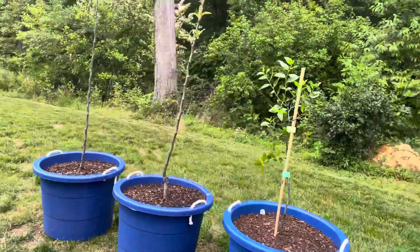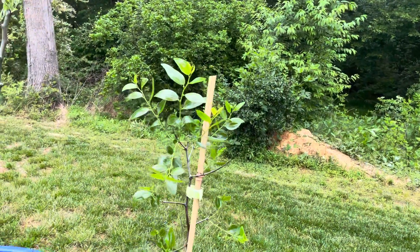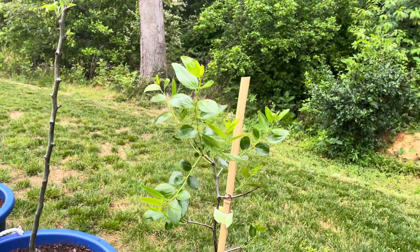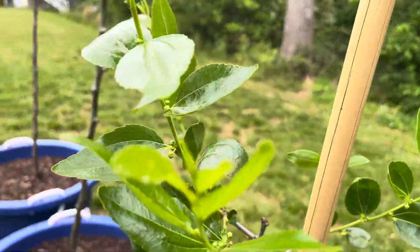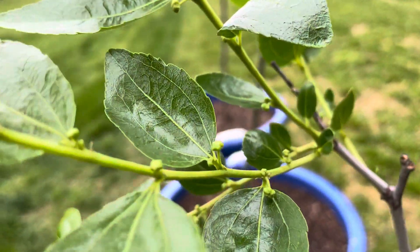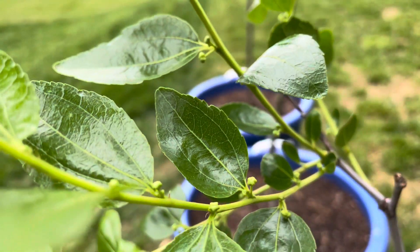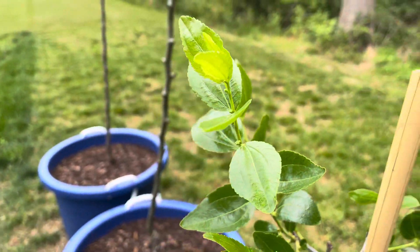Hey guys, today is Friday, May 28, 2021. Let's do a quick update on my jujube trees. The flowering buds are getting a little bit bigger. This is the Empress G.